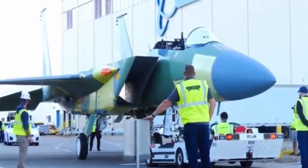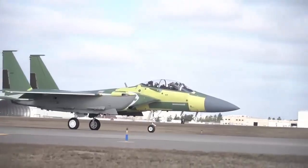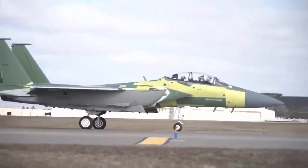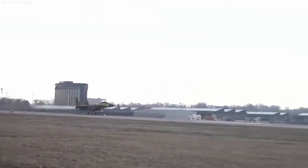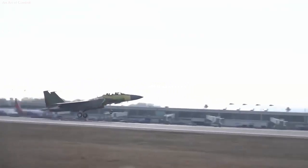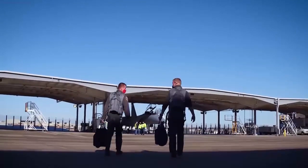The final F-15 EX test jet, EX-6, is making its way from the factory to the ramp for rigorous flight testing before it embarks on its journey to be delivered to the U.S. Air Force.